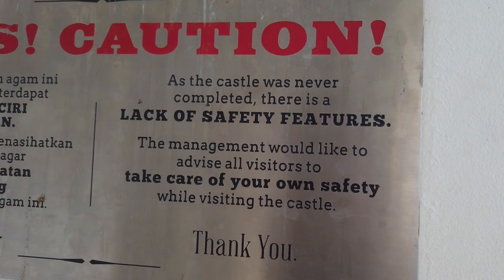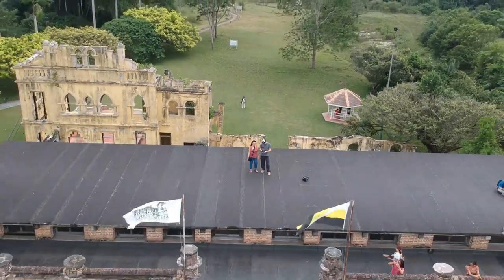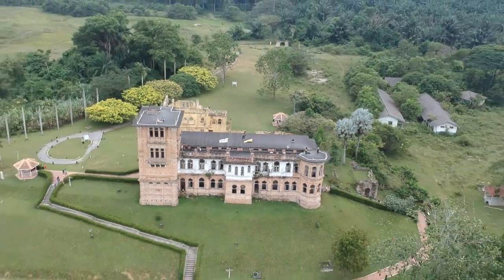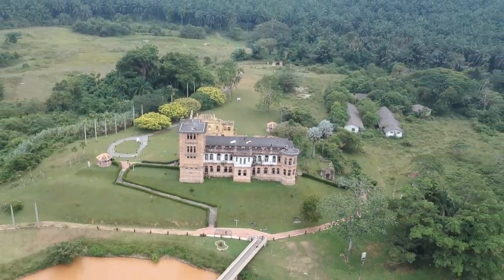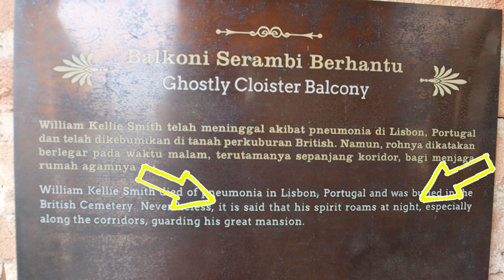We drove here about an hour and a half from the highlands, descending a lot of elevation, so it's quite hot again. This place is not only said to be haunted by Sir William who built it, but it was also an execution site when the Japanese came to invade Malaysia. It's a little bit eerie in here.